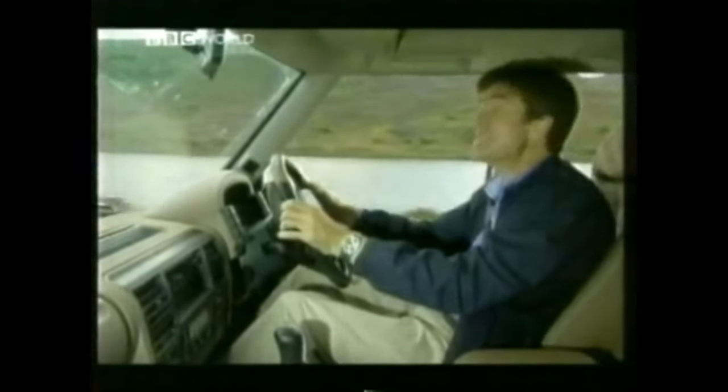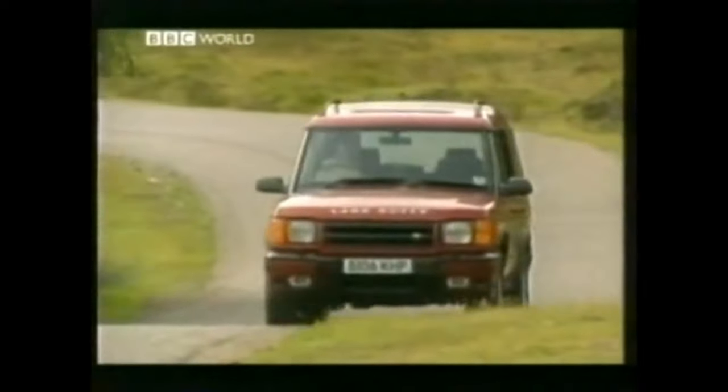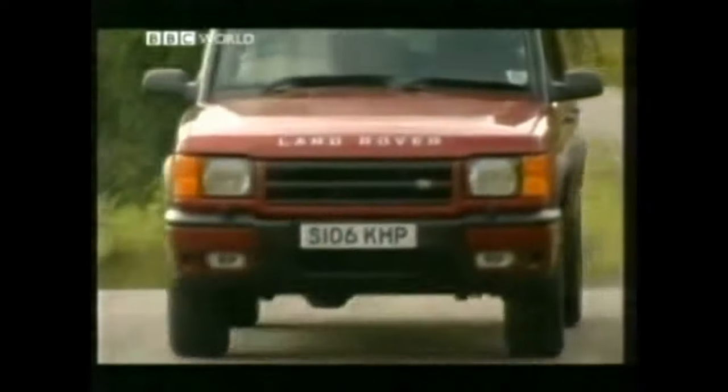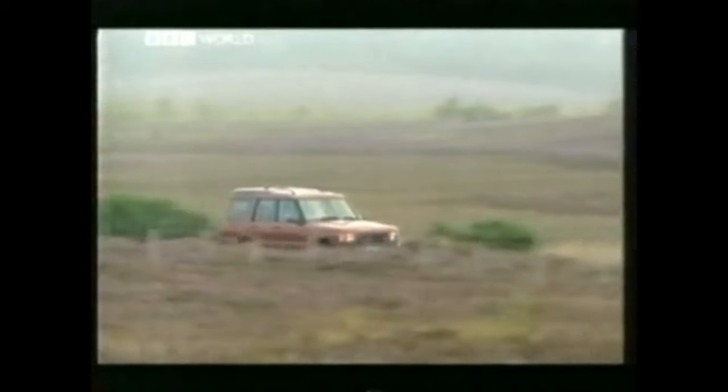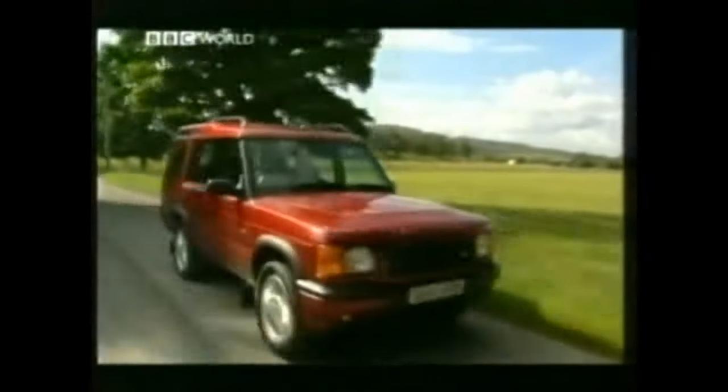Because it wasn't just the diesel engine that was bad in the old Discovery — the on-road handling was pretty awful as well. Go around corners at anything above crawler pace and the old disco was all rock and roll. But all that's changed. By using a system like that in the Citroën Activa, hydraulically actuated control modules virtually eliminate body roll in normal cornering. And all of a sudden, you've got a Discovery that handles.